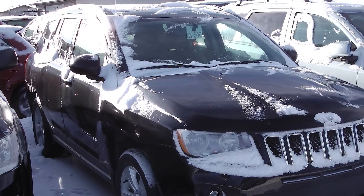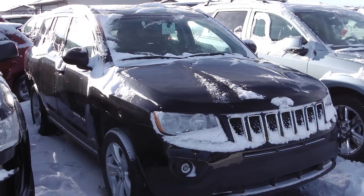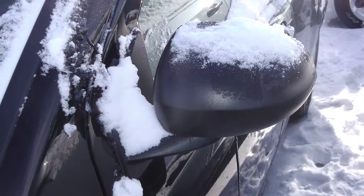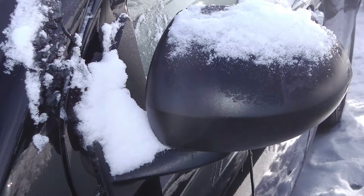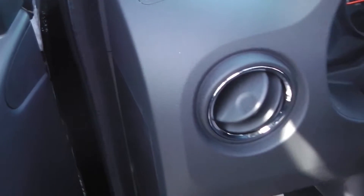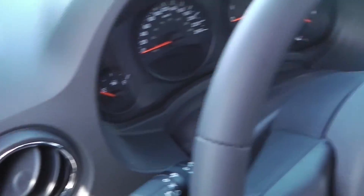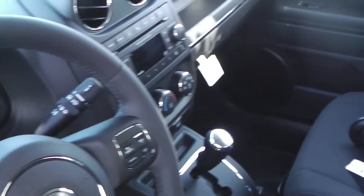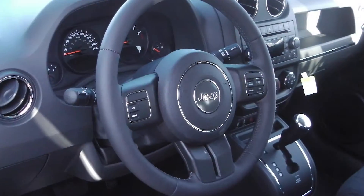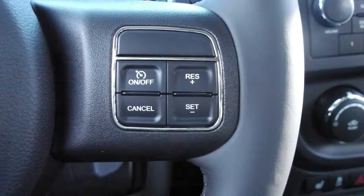The 2013 Jeep Compass features a continuously variable transmission, fog lamps, manual folding side mirrors, and a black exterior. Some of the features include power locks and windows, a remote start, outside temperature display, and steering wheel mounted audio controls with cruise control.